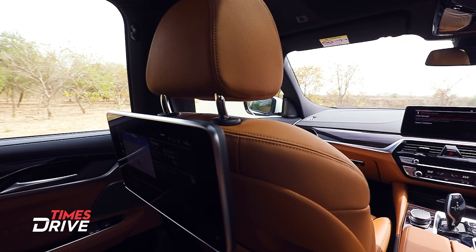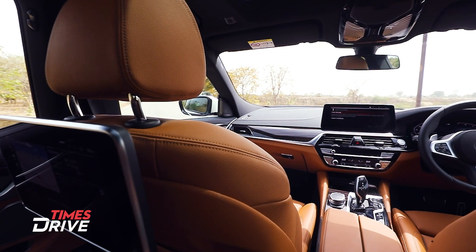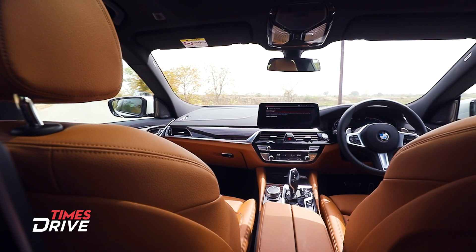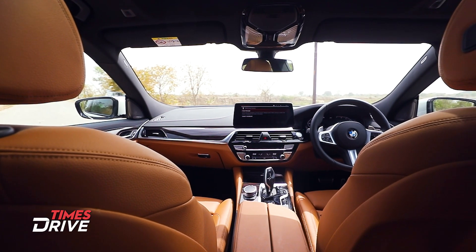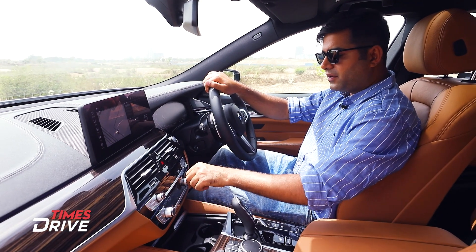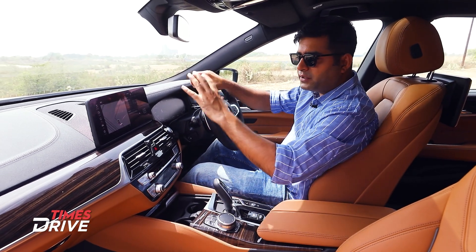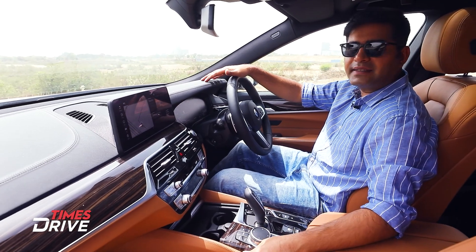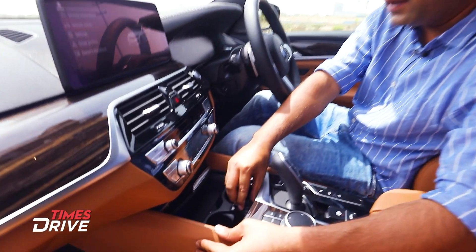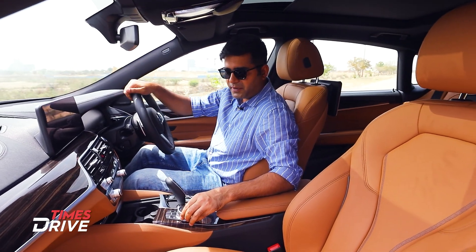You will get to see the AC vents here, and you can change the drive mode. Volume control buttons are also here. Below that, you will get to see the AC control buttons. There is 4-Zone Climate Control in this 6 Series GT. There are two cupholders, a USB charging port, and a cigarette lighter here.